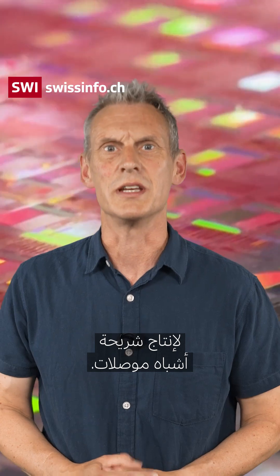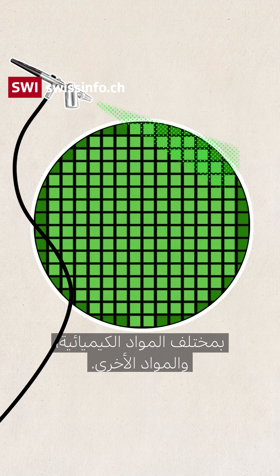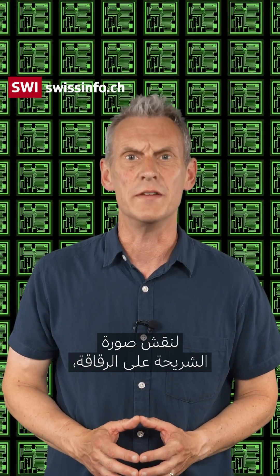There are four main steps to producing a semiconductor chip. First of all, the silicon wafer has to be treated with various chemicals and materials, and then a template image is imprinted upon the surface of the wafer. Special tools are then used to etch the image of the chip onto the wafer.